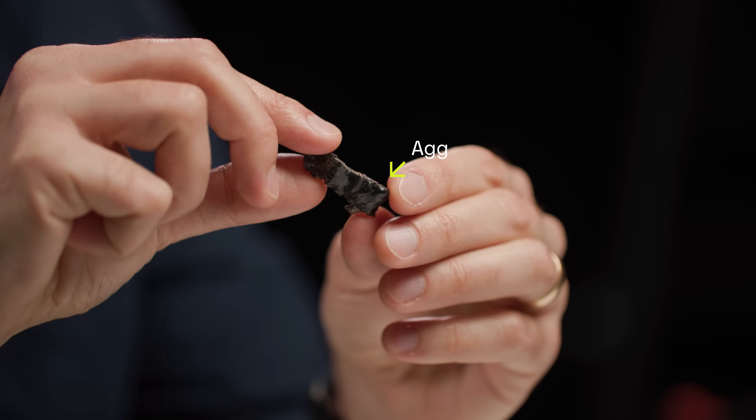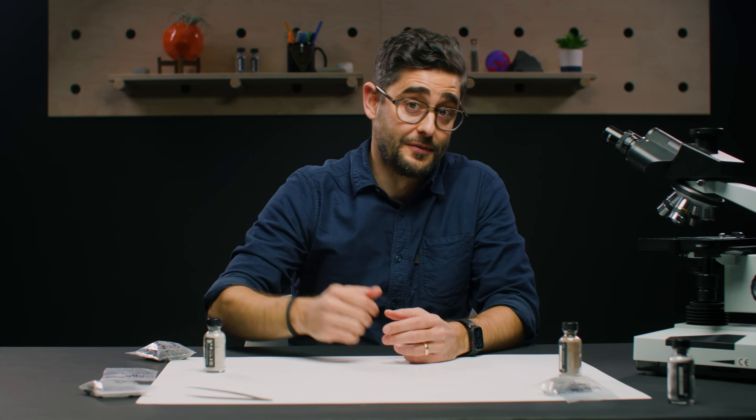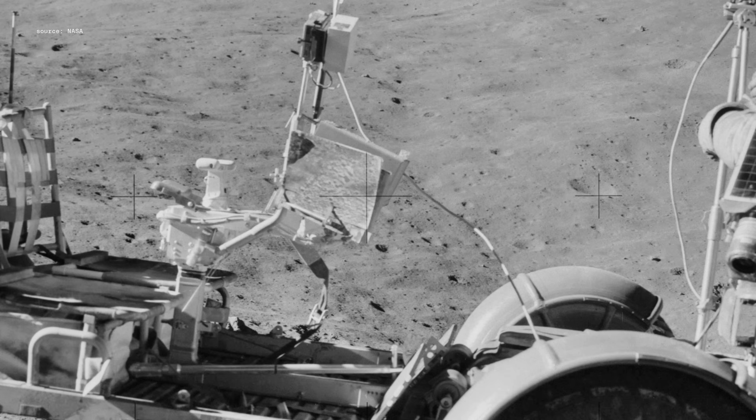That soil is constantly being baked by solar wind, causing chemical changes in the minerals themselves. It's an utterly alien material, and during the Apollo missions, it got everywhere. It messed with instrument readings, tore up spacesuits, clogged equipment, irritated astronauts' eyes and lungs. Real bad news.